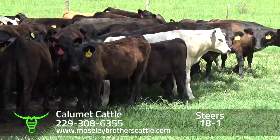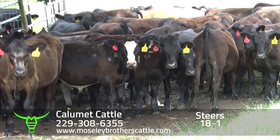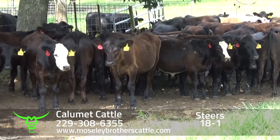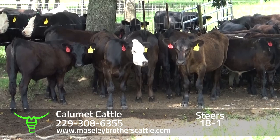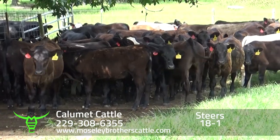These calves were born in the fall of the year, early winter, out of Sim Angus and Angus bulls. Their dams would be an Angus commercial cross cow.